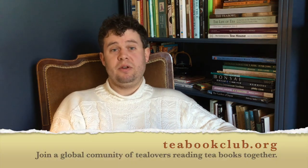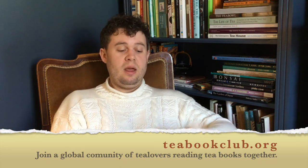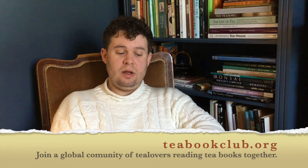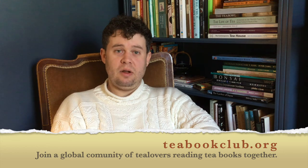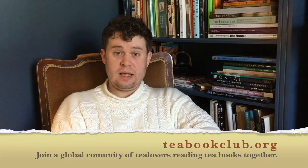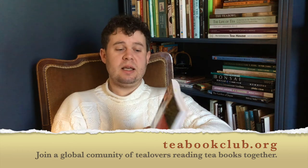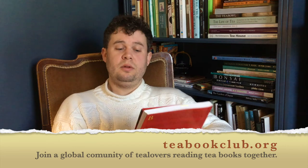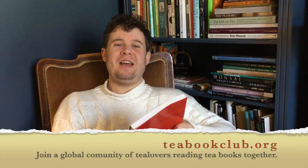And we'll stop there because we could keep reading about tea. I hope you enjoyed that snippet and if you would like to read more then join the book club and come along to our meetup next Sunday, when we will be discussing and sharing our thoughts from around the world on the book and sharing what we found interesting about it. Hope to see you there. Thank you.